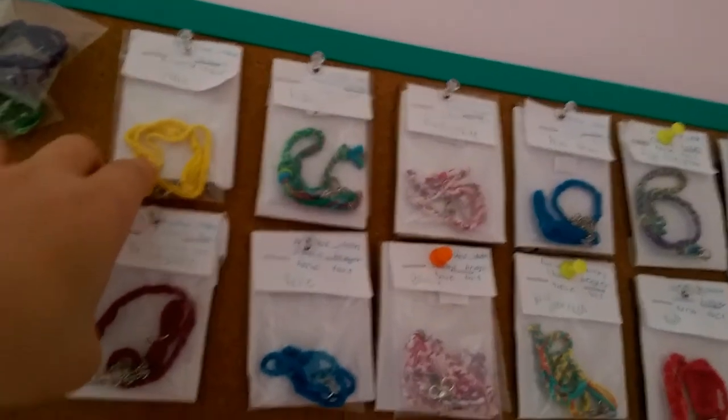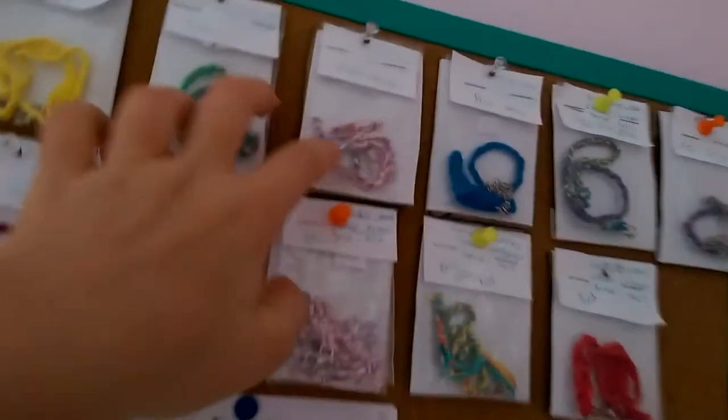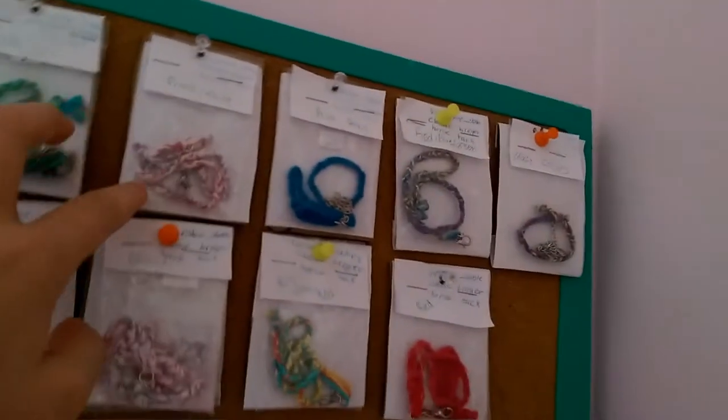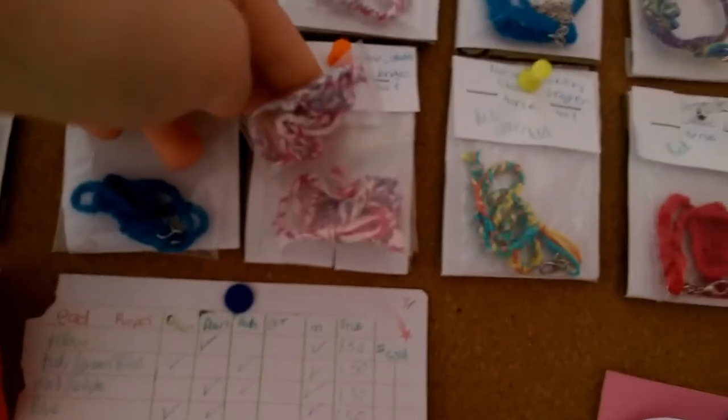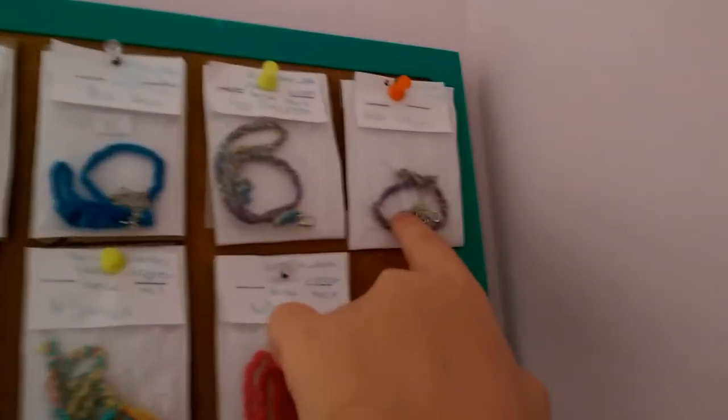This one is our yellow one. This is tie-dye. This one has a chain. This one's plain. This one is pink and white, it's plain. We also have a set of three — that's a blue chain and we have these other two.